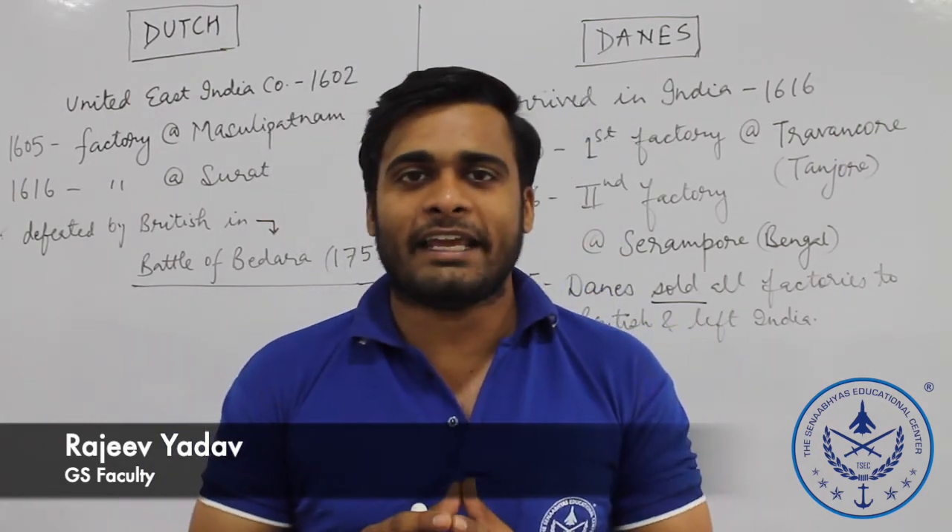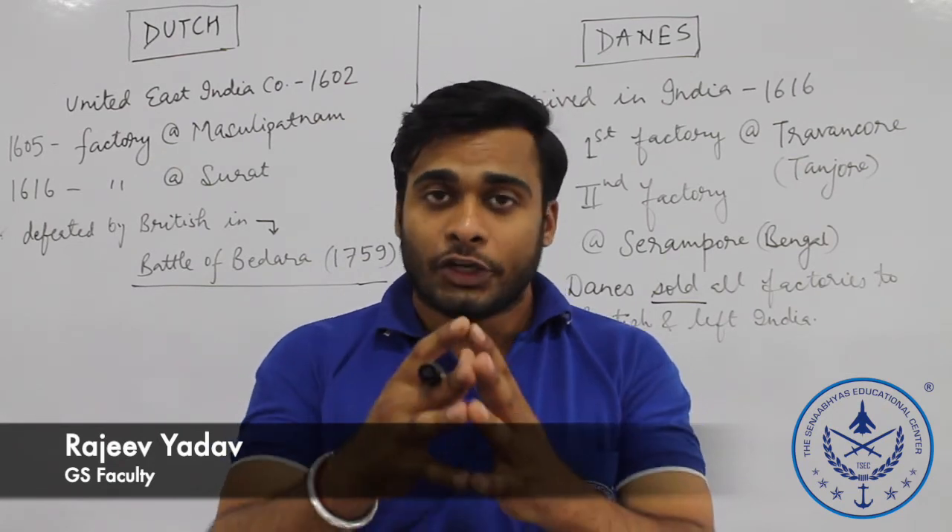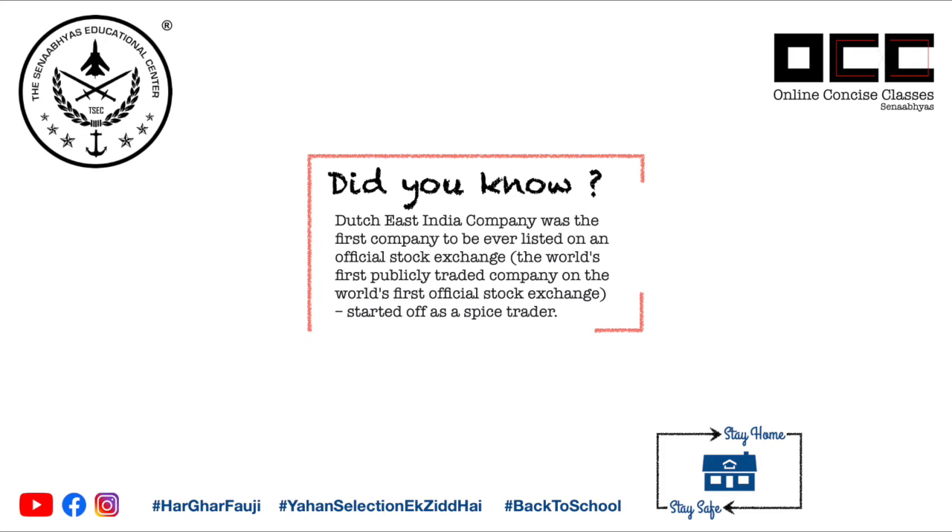Attempt the questions and stick with Sena Abhyas Educational Centre YouTube channel. Thank you.